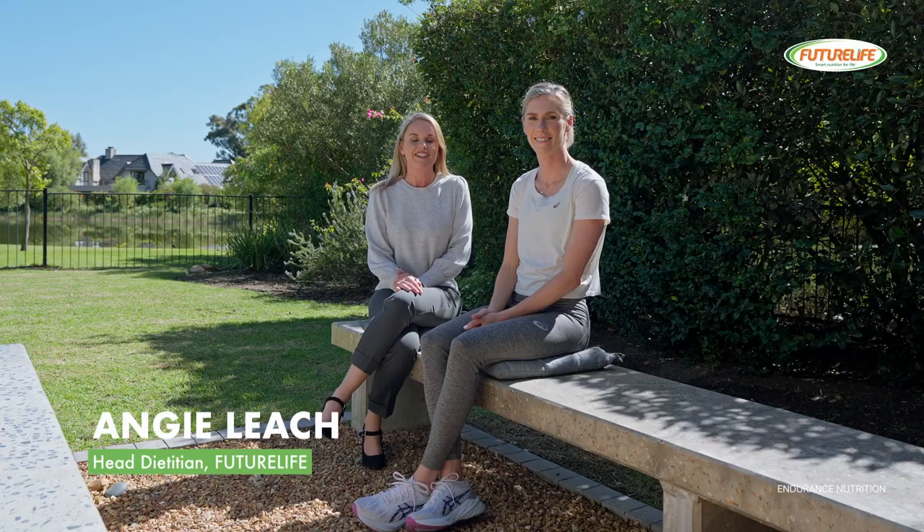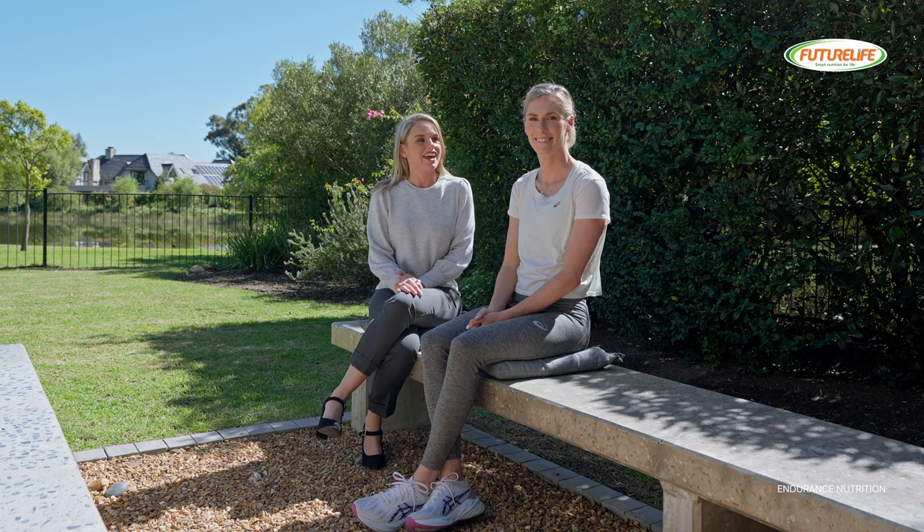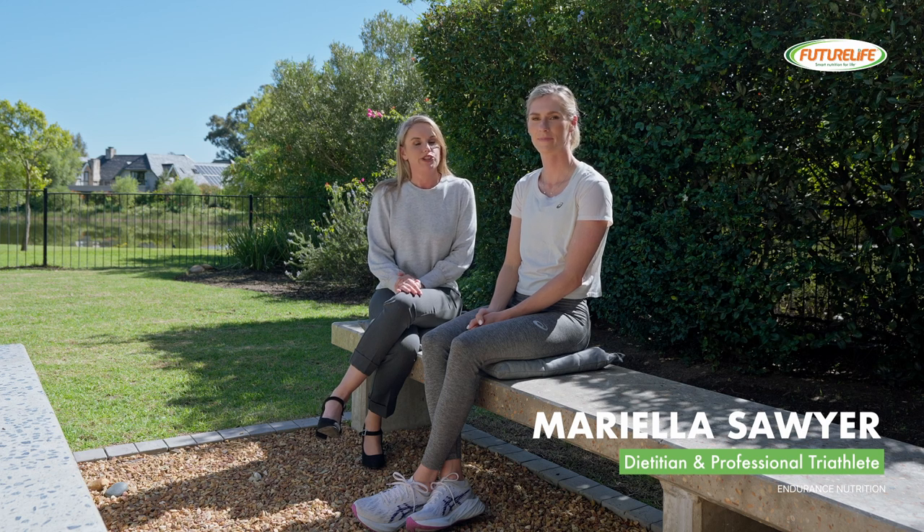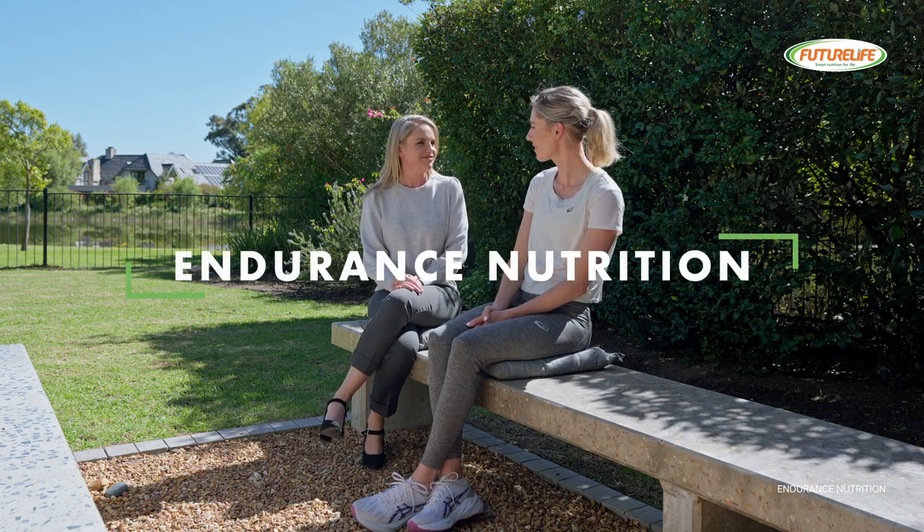Hi, I'm Angie. I'm Head Dietitian at FutureLife and this is the FutureLife Dietitian series. Today I'm joined by Marielle who is a dietitian and a triathlete and we'll be speaking endurance nutrition. Thanks for joining me. Thank you for having me.